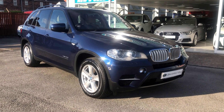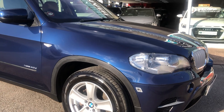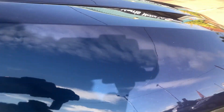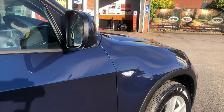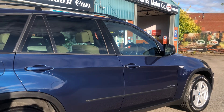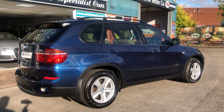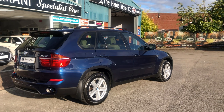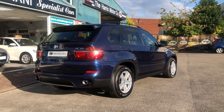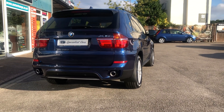BMW X5 3-litre diesel SE auto. Fantastic spec on this one — just look at that colour, gorgeous, with full beige leather upholstery. Four BMW service history stamps. Just 53,446 miles — incredible condition all the way around. Just under £5,000 worth of factory fitted options. What a beauty.